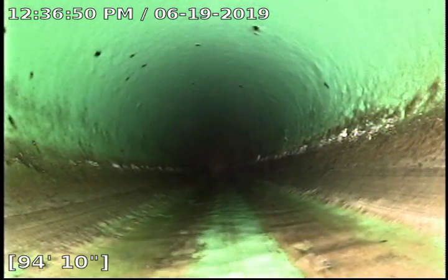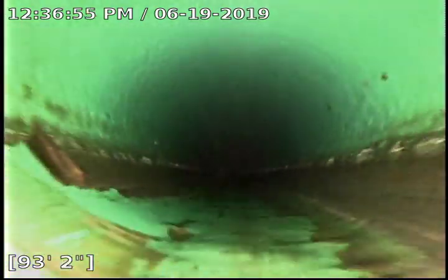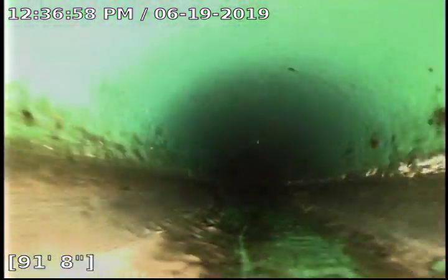And all in all, pretty boring sewer. There's no broken pipes. There's good fall. There's no roots. Pretty clean.